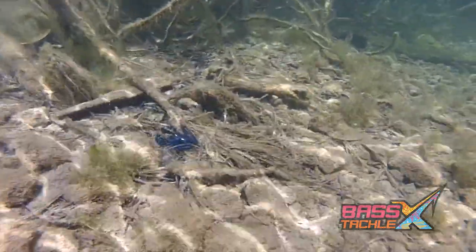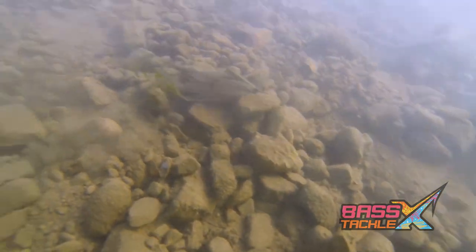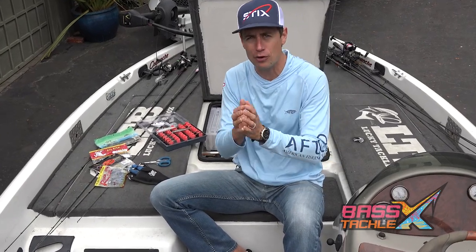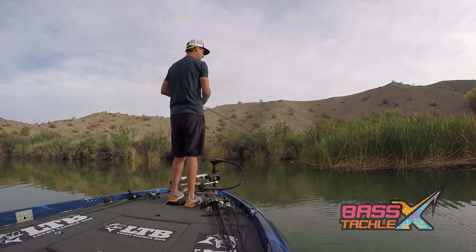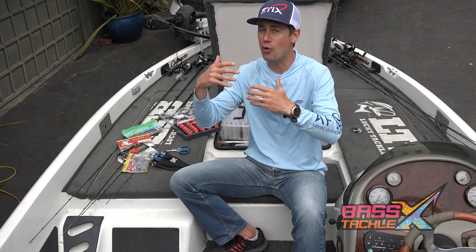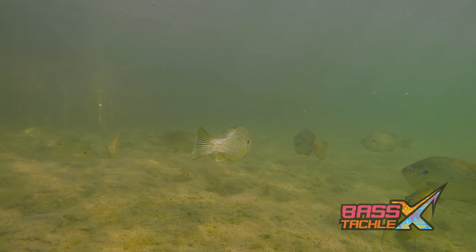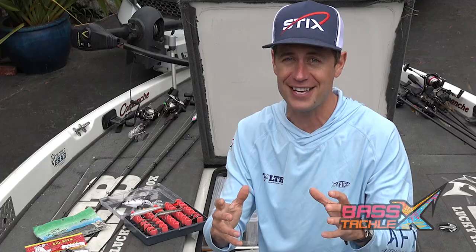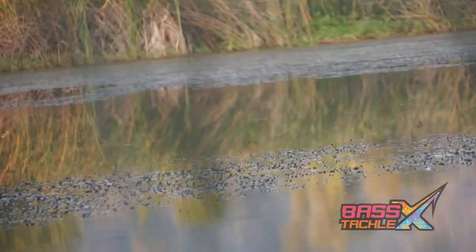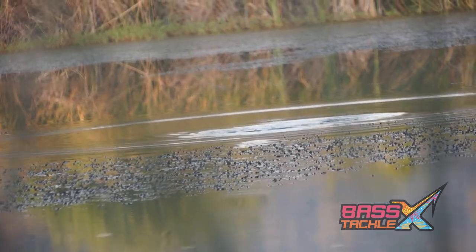During all three phases of spring, especially when it's calm, a jig can be fantastic — whether you're flipping laydown trees and brush up shallow or slow-rolling a football head over gravel humps and transition areas. Start with natural colors like green pumpkin or brown as a starting point. Everyone loves topwater, and buzzbaits can produce amazing results in low-light conditions, especially in the morning in the backs of coves where shad are spawning and bass are feeding on them. Poppers imitate panfish that threaten the bass's eggs and fry, eliciting big strikes from territorial bass. Frogs are weedless, making them effective in shallow debris-filled water to find hidden pockets.